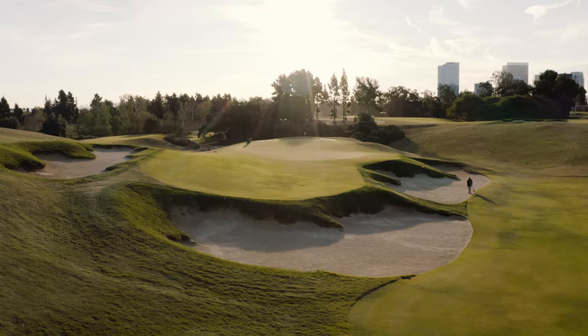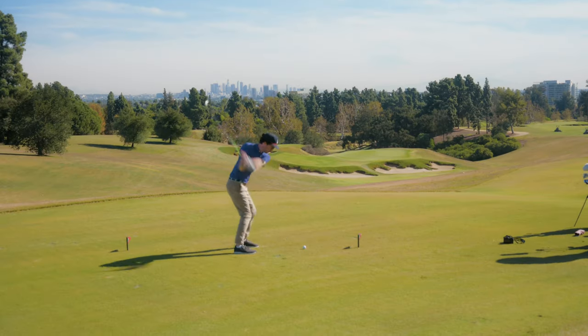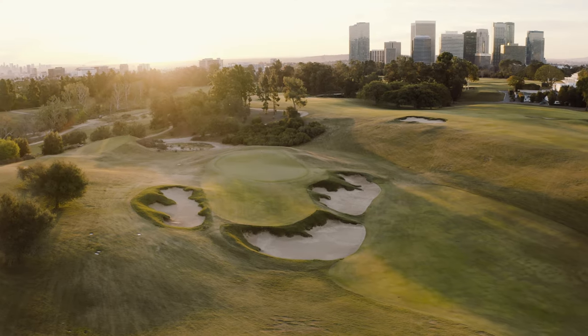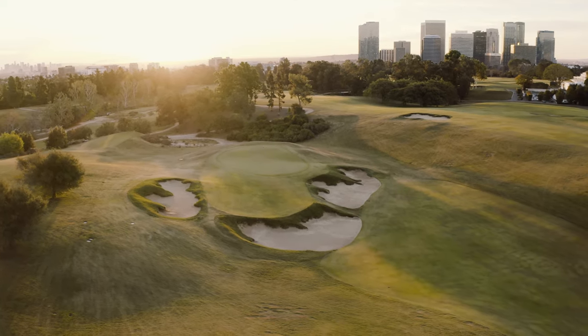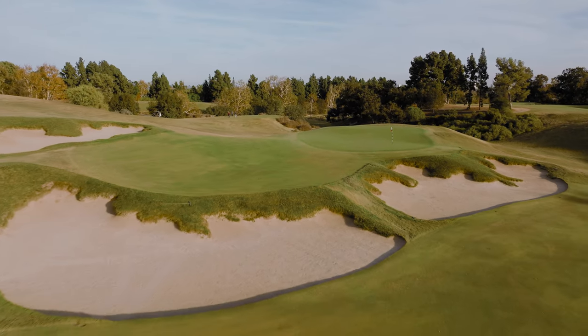Of course the 11th hole is the one everybody talks about — Thomas loved his modified redan par threes. And this was another one like the fourth at Riviera: it's a cut shot, it's a beautiful shot. It's the one everybody wants to hit, everybody wants to take a photo in front of. But I think 15 will be the star of the show.